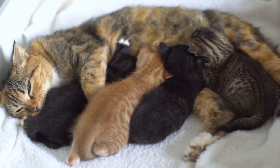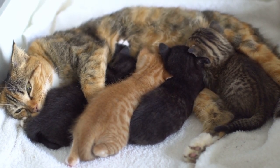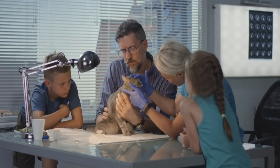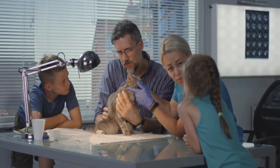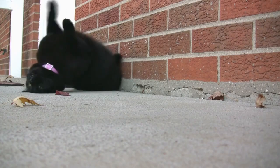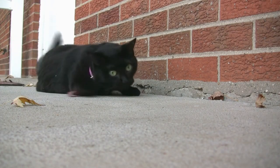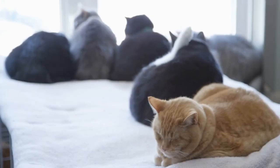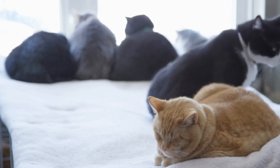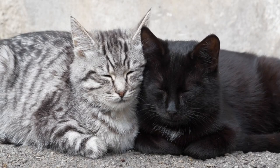In conclusion, rabies prevention for cats is vital to protect their health and prevent the spread of this deadly disease. Regular vaccinations and keeping a close eye on your cat's behavior can significantly reduce the risk of rabies. Remember, if you suspect any signs of rabies in your cat, seek professional help immediately. By being vigilant and proactive, we can ensure a safer environment for our beloved feline companions. Thank you for watching, and stay informed for a healthier and happier bond with your cats.